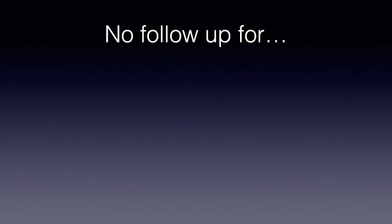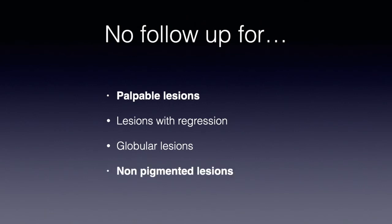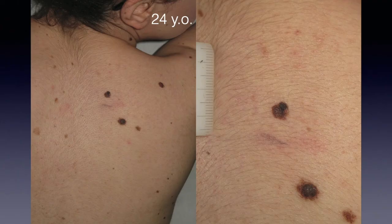Nowadays we also need to discuss when NOT to perform follow-up. We should avoid following up lesions which are palpable or elevated on the skin. Second, lesions with extensive regression are not good candidates to be monitored. Third, globular lesions — if we see lesions mainly typified by globules — this is also not a good idea for follow-up. And last but not least, non-pigmented lesions: when there is no pigment it is extremely difficult to assess if a lesion is benign or malignant, so excision is better.